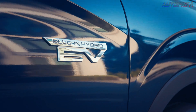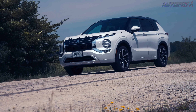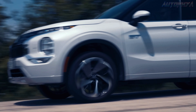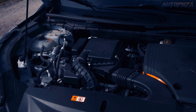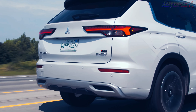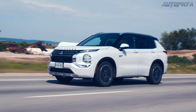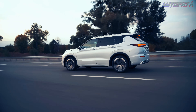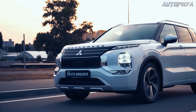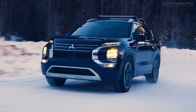The plug-in hybrid model offers more power, accelerating to 60 miles per hour in 6.6 seconds during our track test. The 2.4-liter four-cylinder engine is augmented by two electric motors, resulting in a combined output of 248 horsepower. During our initial test drive, we observed that the Outlander PHEV felt livelier, especially in city driving scenarios.